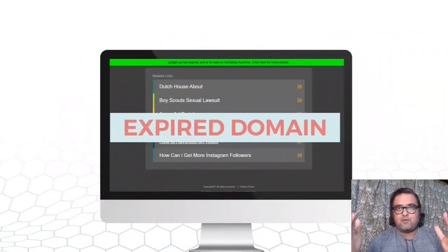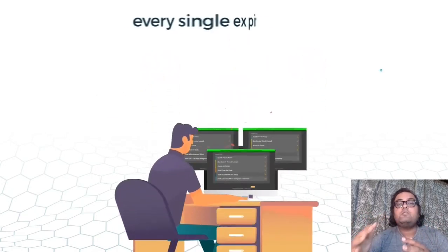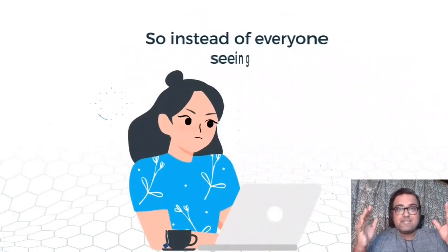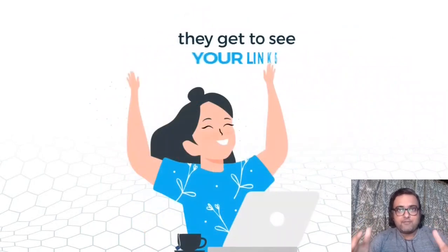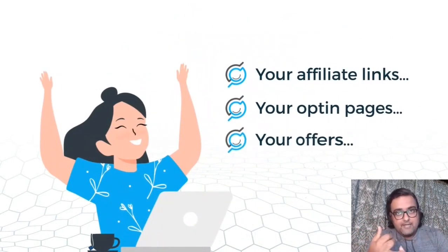We've all faced the problem of clicking on a link and being redirected to some expired domain — a total wastage of traffic. Each such domain is an untapped source of traffic that can give you sales, leads, and promote your offers.